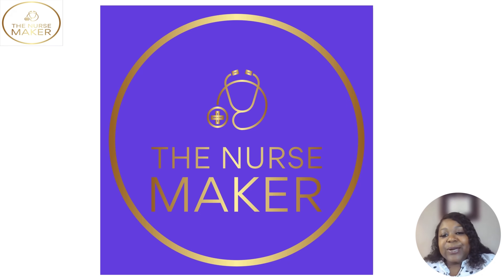This is Dr. Naomi Sinatis with The Nurse Maker, here with another NCLEX review content. Today, I'm going to be talking about diuretics. Diuretics is a class of medications that we use to remove fluids from your body. Typically, it is the first-line drug of choice for hypertension.